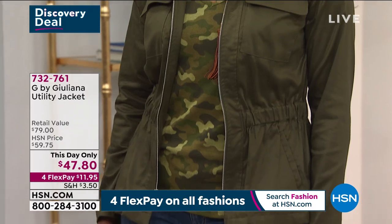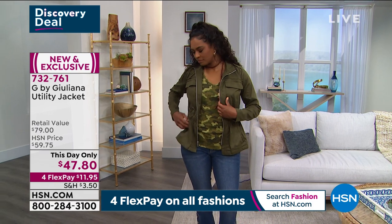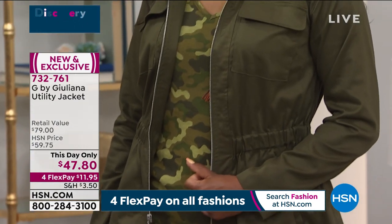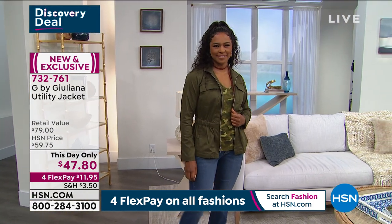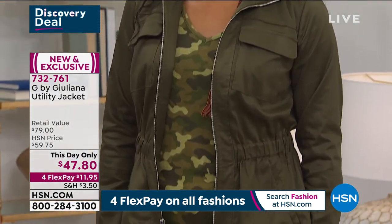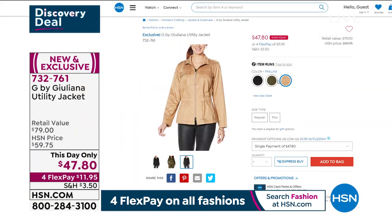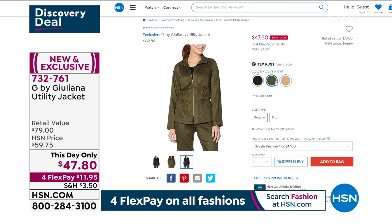We're doing discovery deals, and I have a deal I want you to discover. It is a utility jacket on a this-day-only price of only $47.80. Donya looks fabulous in that amazing olive color. She's wearing the two-pack of tanks — this one's called Olive Knit. It's a brushed twill utility jacket, extra extra small through 3X, about 26 inches in length. It's got pockets, it's got epaulettes, it's got a full zipper, and it has an elasticized hidden waistband so you can really cinch in the waist. We only have three colors: black, praline, and olive night.